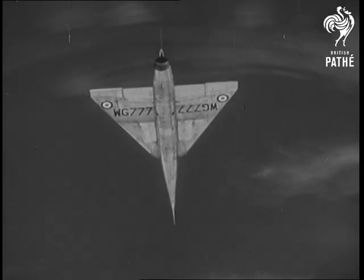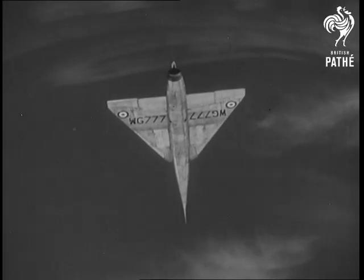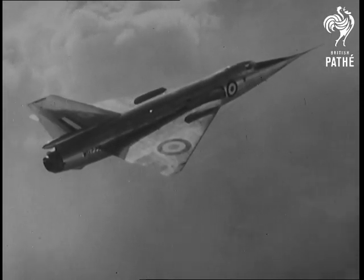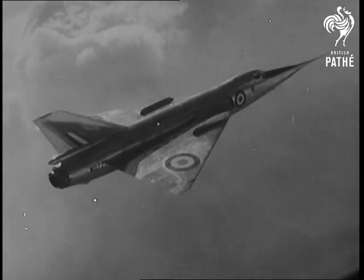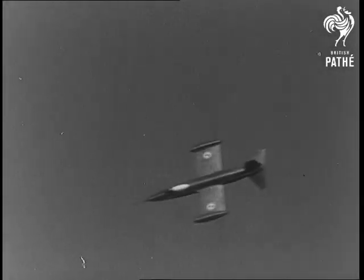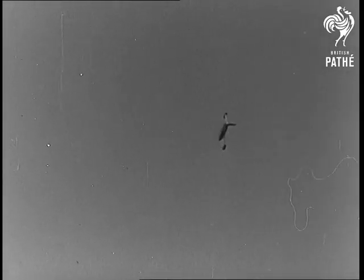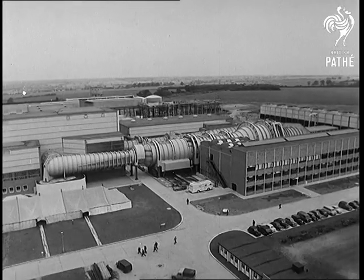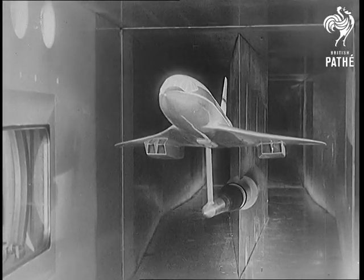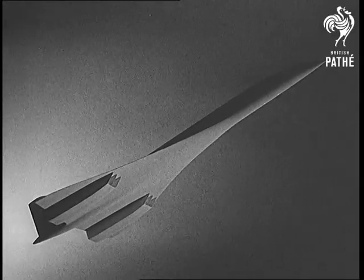Concorde has a perfect pedigree. In the early days, the Ferry Delta II proved faster-than-sound flying to be possible. Then the French Trident, powered by two jets and a rocket motor, flew at twice the speed of sound. At the Bedford Wind Tunnel, flight conditions at these fantastic speeds are simulated — a tremendous help to the designers of the airframe, in this case a model of the Concorde.